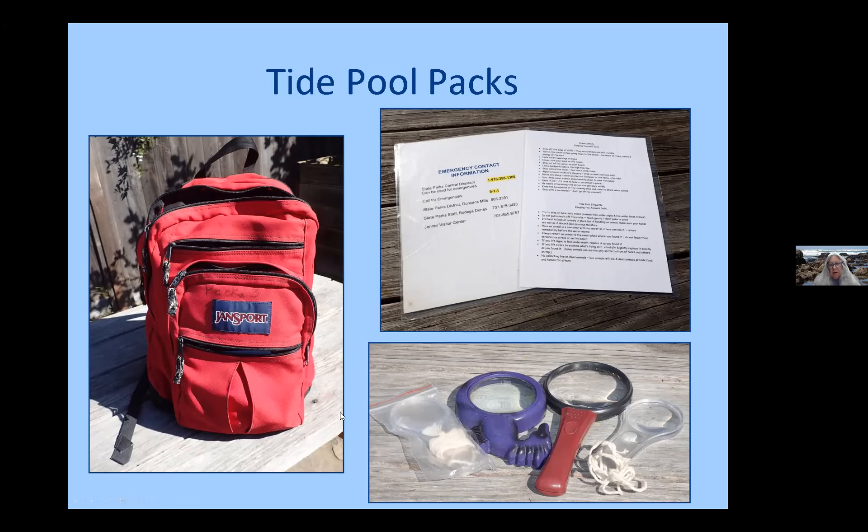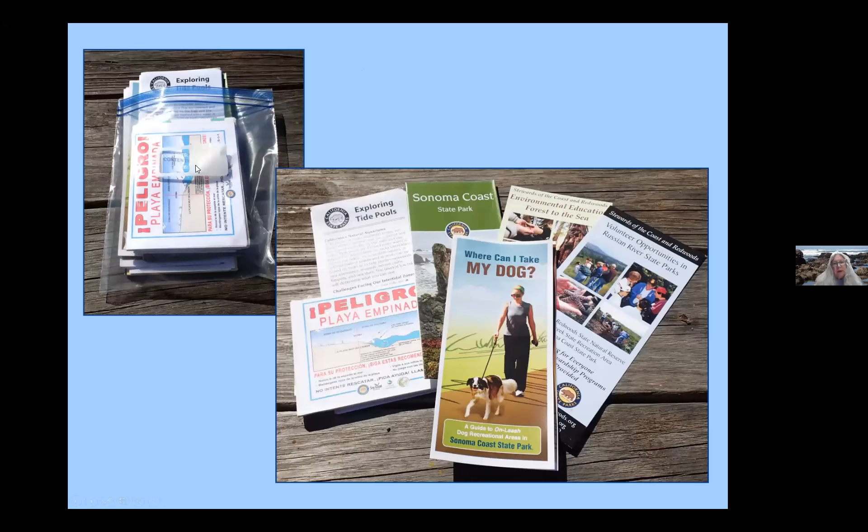In the bottom pocket we keep some magnifiers. It's really an interesting experience to look at some of these small animals close up. There's also a small package of miscellaneous things, especially helpful for the roving docents encountering visitors at the tide pools. One is a drawing of what a riptide looks like and how to avoid them — one side in English and one side in Spanish. There's a handout on exploring tide pools, maps of the Sonoma Coast, a list of environmental education programs available to both schools and adults.